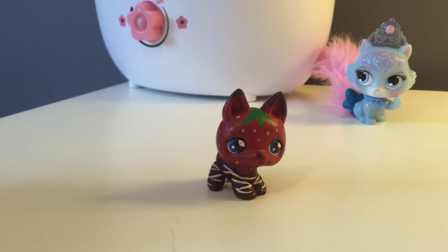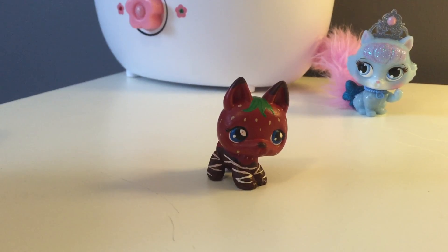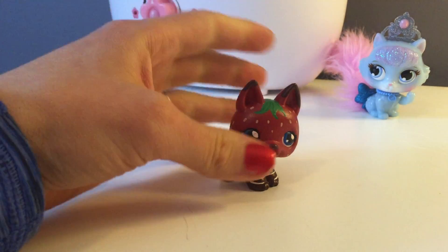Check out our chocolate covered strawberry! This is the first custom we ever did and she turned out really good. She's our chocolate covered strawberry kitty, inspired by Cookie Swirl C.